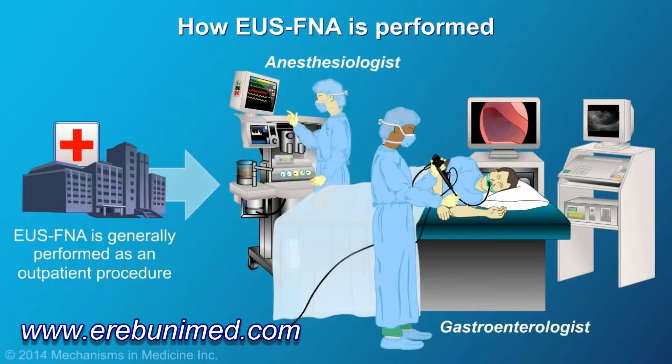Throughout the procedure, your vital signs will be closely monitored. The procedure may be short or lengthy, depending on the complexity of the case.